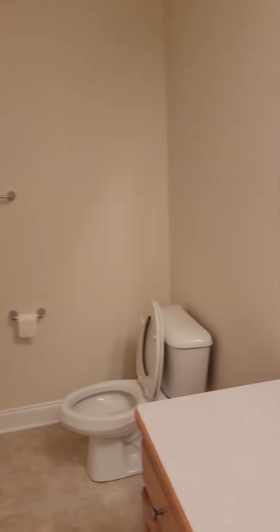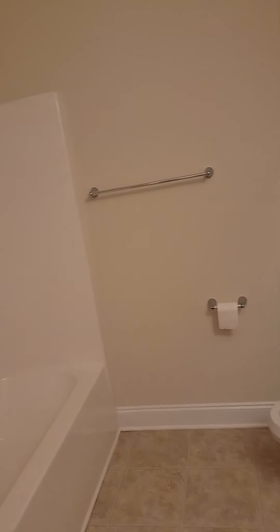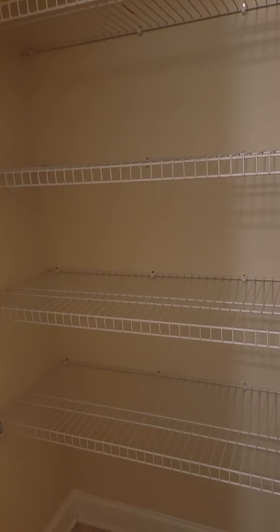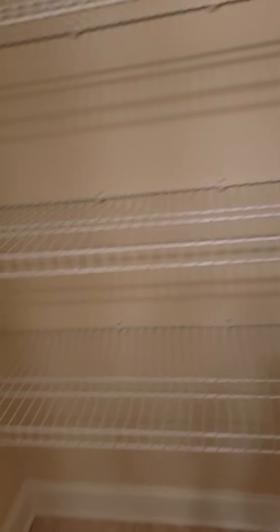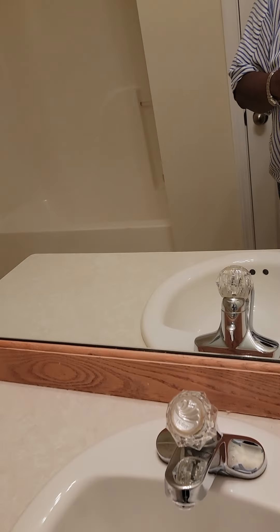Nice little hallway length. Nice bathroom — good size. Full bathroom. Here's your tub. Here's your linen closet for the bathroom. Everything is very nice size, really large — you can get a lot of things in there. This is the bathroom, and your sink.